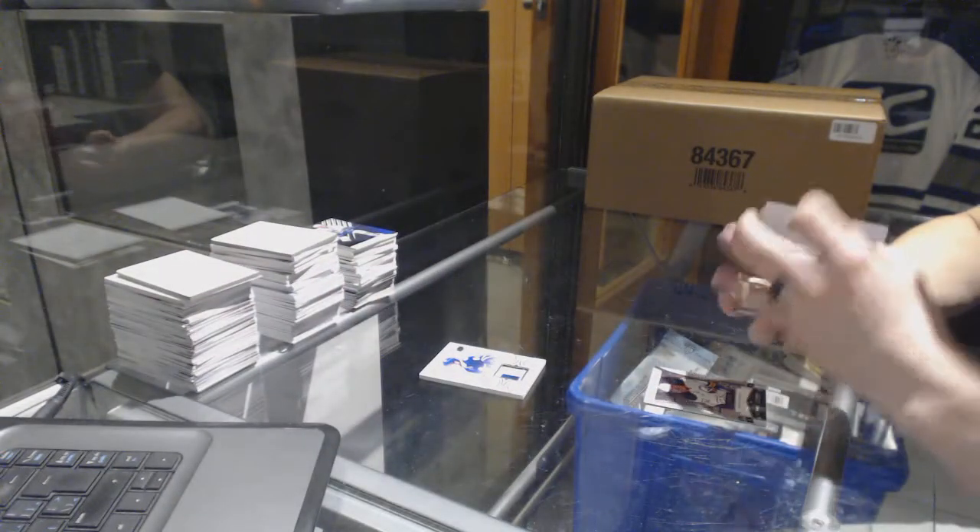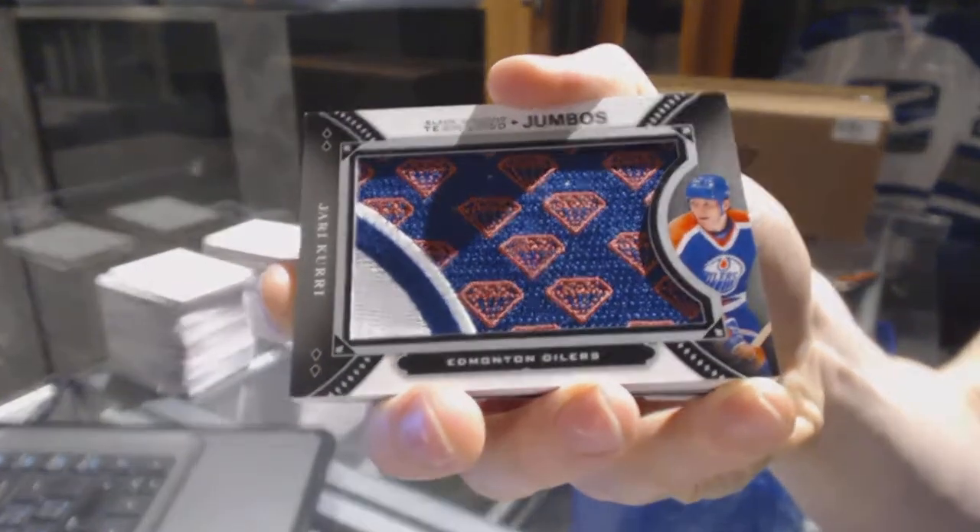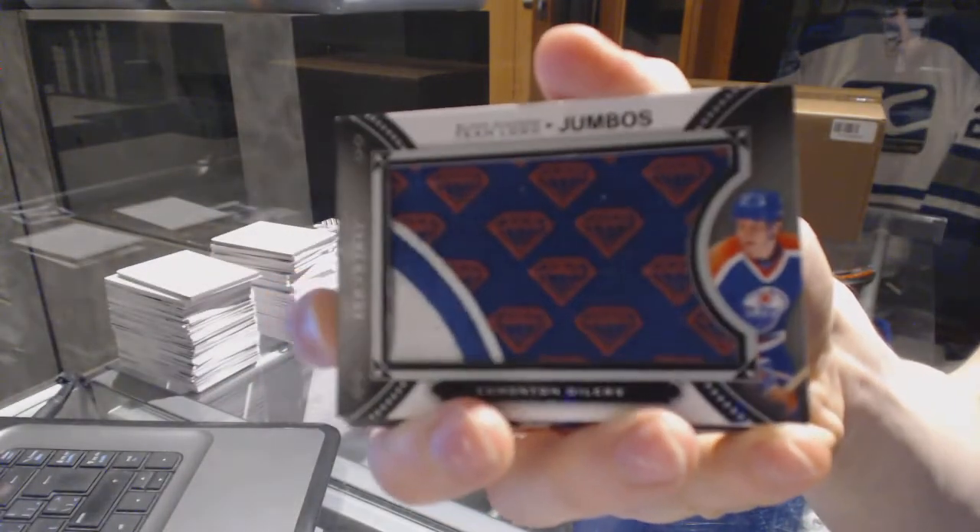We've got a Team Logo Jumbos for the Edmonton Oilers — Yari Kurri.